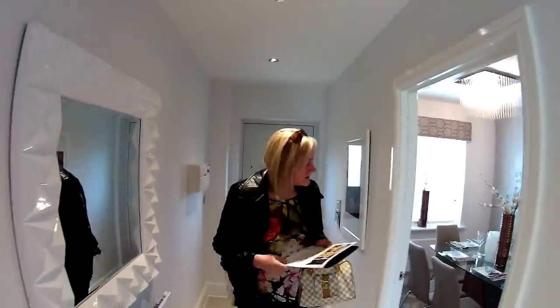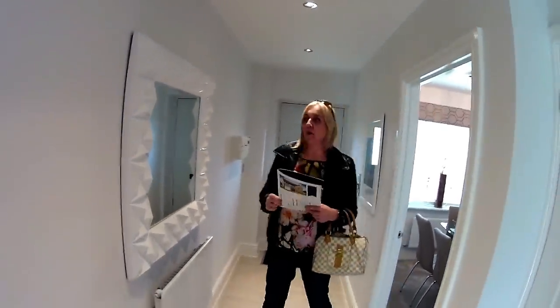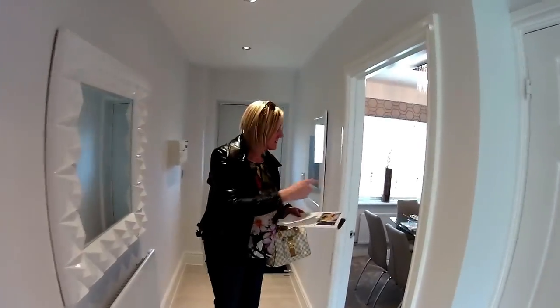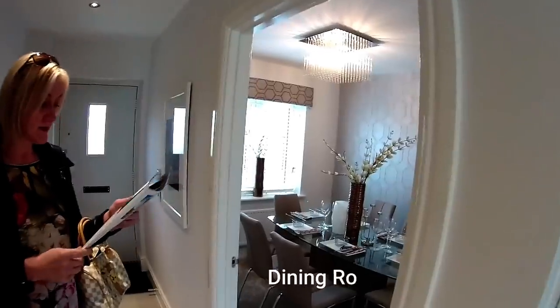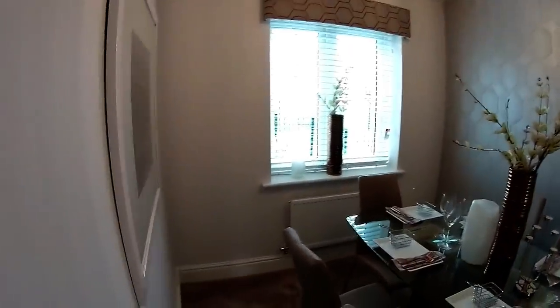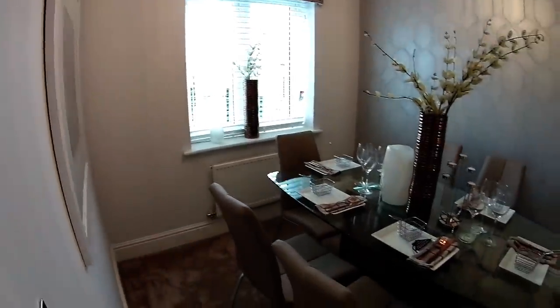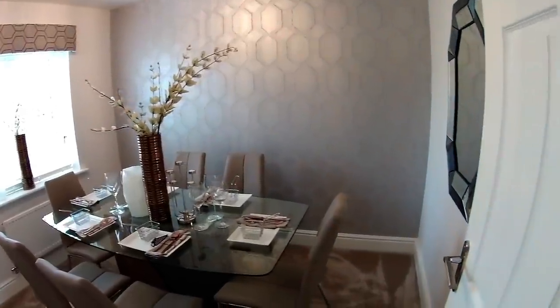Right, so we've got the hallway straight away. You'll notice the RCD box is there to the left hand side — very nice, isn't it? It's a big hallway. We're to plan, so we've got a dining room. It is a four-bed, yes. So we've got the dining room — three metres one by two metres five. Look at those little baskets!